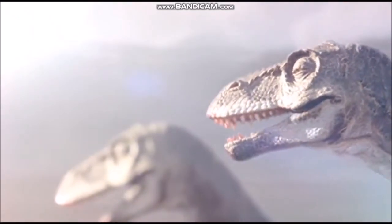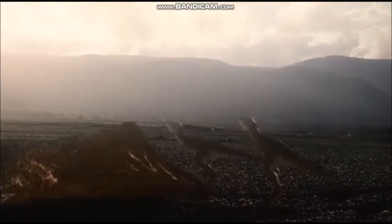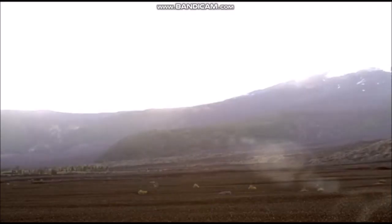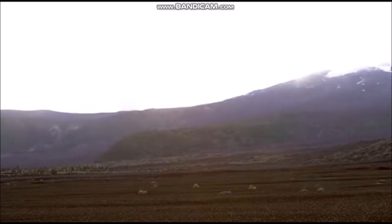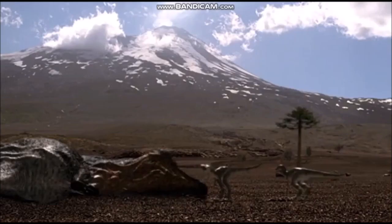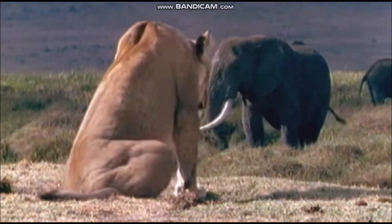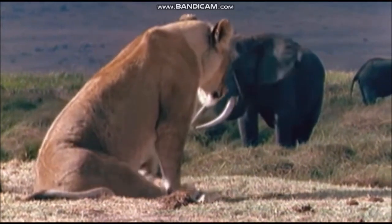But at the end of the Cretaceous period, 65 million years ago, all of these amazing animals disappeared, along with many other types of animals and plants. The reasons for this are still being debated by scientists, but the close of the Cretaceous period marks the end of the age of dinosaurs. No dinosaurs, except the birds, survived into the following Cenozoic era, which is often called the Age of Mammals.